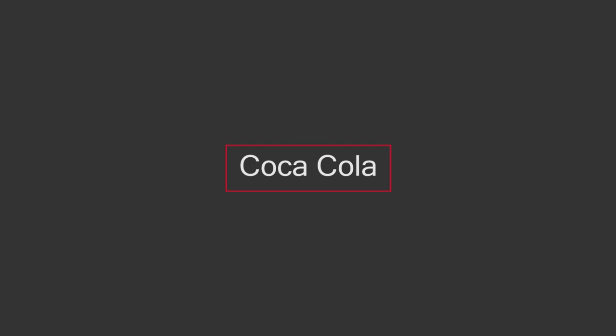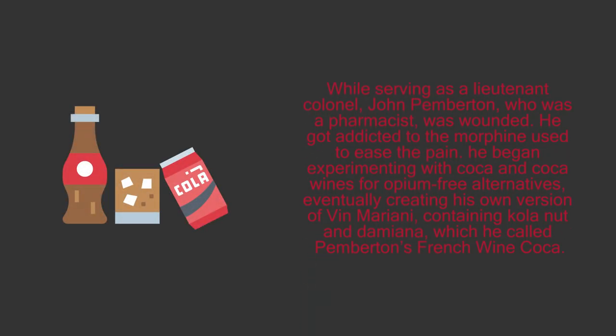9. Coca-Cola. While serving as a Lieutenant Colonel, John Pemberton, who was a pharmacist, was wounded and got addicted to the morphine used to ease the pain. He began experimenting with coca and coca wines for opium-free alternatives, eventually creating his own version of Vin Mariani containing kola nut and damiana, which he called Pemberton's French Wine Coca. Relying on Atlanta druggist Willis Venable to test and perfect the recipe, formulated by trial and error, it eventually included blending the base syrup with carbonated water by accident. Pemberton decided then to sell it as a fountain drink rather than a medicine.